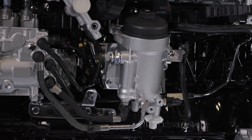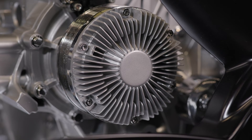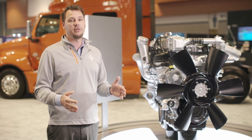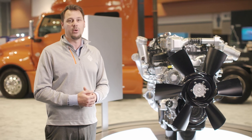This engine is also really easy to maintain. Easy to access filters and improved service intervals help keep your cost of operations lower while improving your overall uptime. So wherever your next job is, you can remain confident that the International A26 engine will be working hard right along with you.